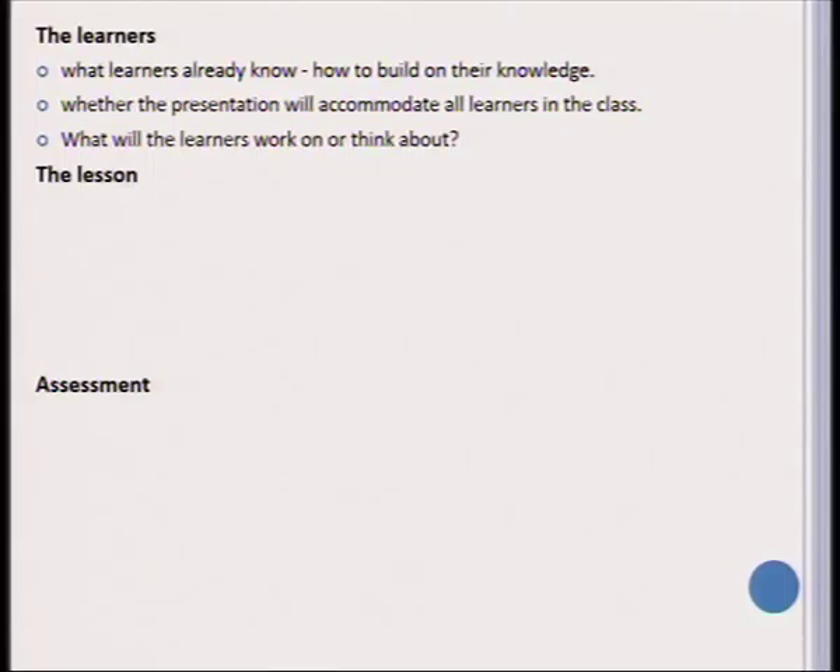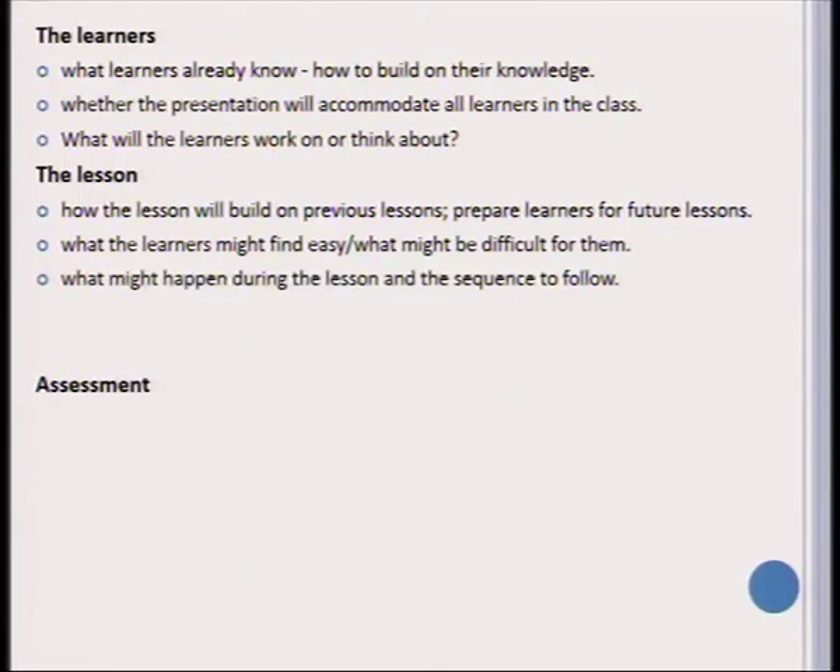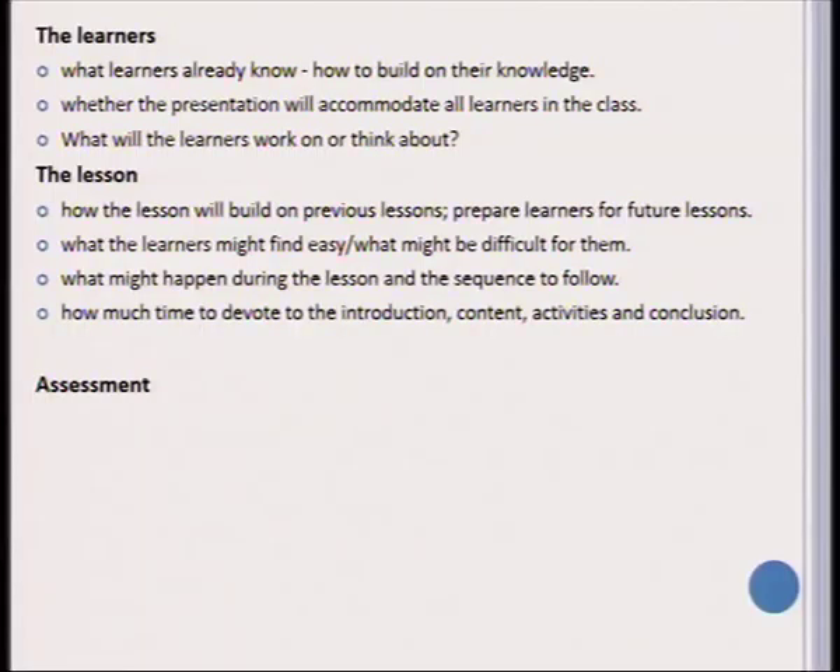When looking at the lesson specifically, consider how it will build on previous lessons and how it will prepare the learner for future lessons. Also consider what learners might find easy and what might be more challenging, the possibilities of what might happen during a lesson, the specific sequence you will follow in presenting the content, and how much time you will devote to the introduction, the content, the activities, and the conclusion.